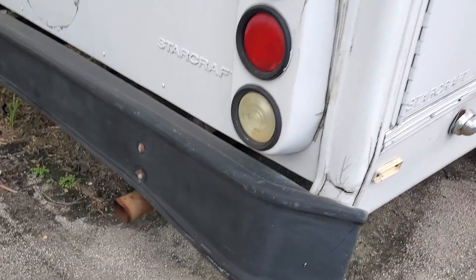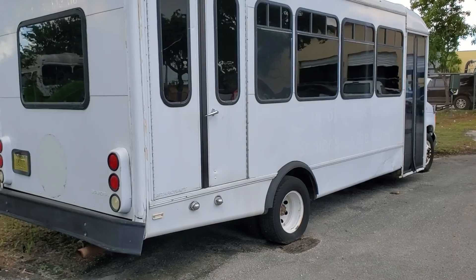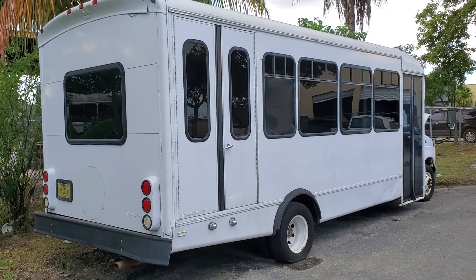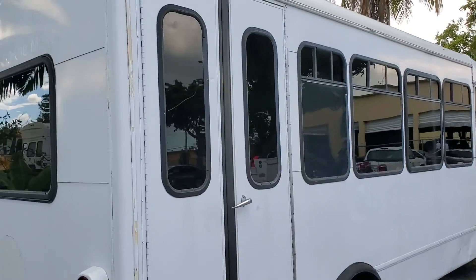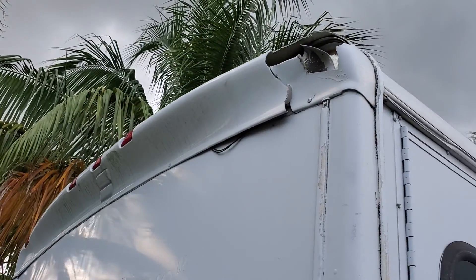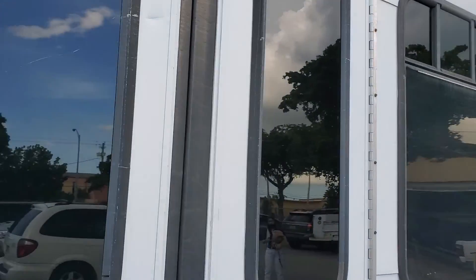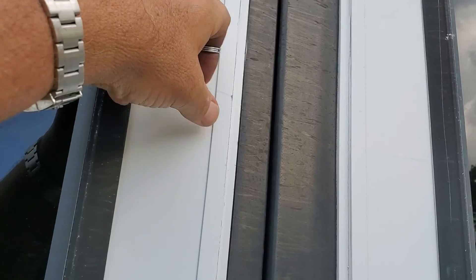The exhaust is nice and dry. It has a handicap door and a lift, which I was not able to get to work, so you'll need to check that out. On the top rear, the fiberglass trim is cracked. There's a little scar here — the glass is not broken or cracked, but something scraped it hard.